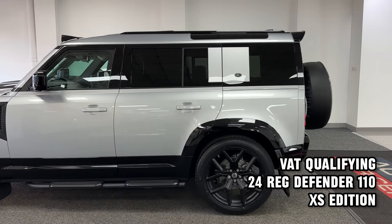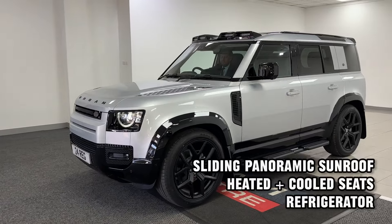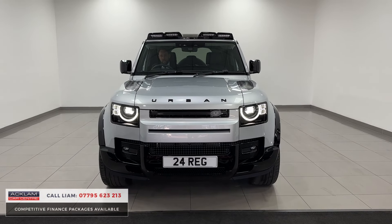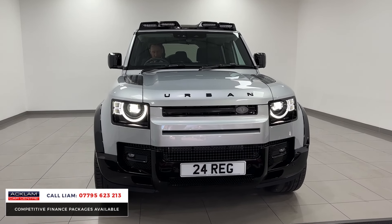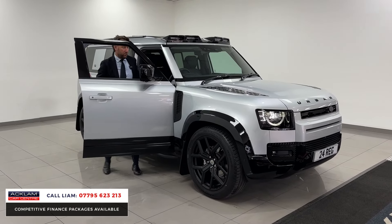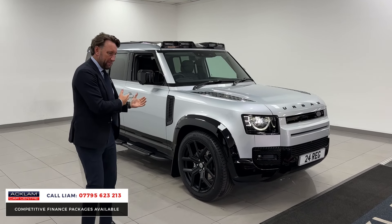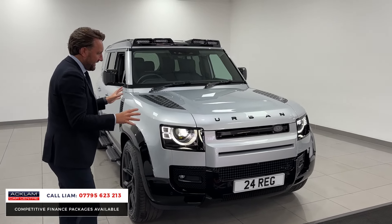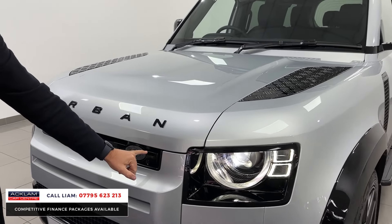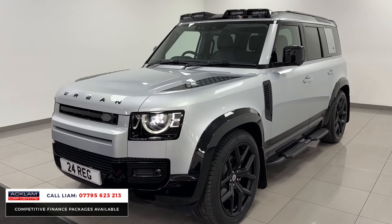There's not much better than a big Defender Urban styled like this that's arrived on a 24 plate. This car is brand new in Hakuba Silver, it's an XS Edition, so the XS gives you huge spec but it's got all that Urban styling — the wide arches, the lights, the wheels. It just looks absolutely tremendous and transforms the look of the car. Hakuba Silver against the black styling works really well; it shows off the styling and the extras tremendously. We've got Urban badging on the grille, that big wide arch kit all colour coded in gloss black.